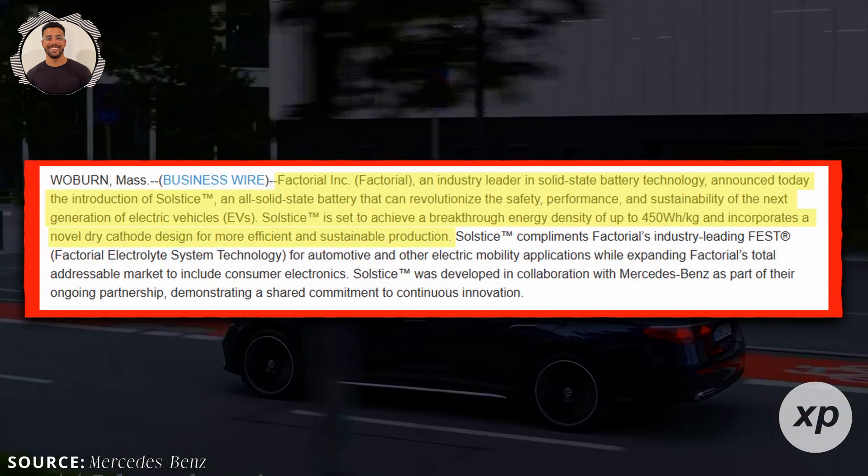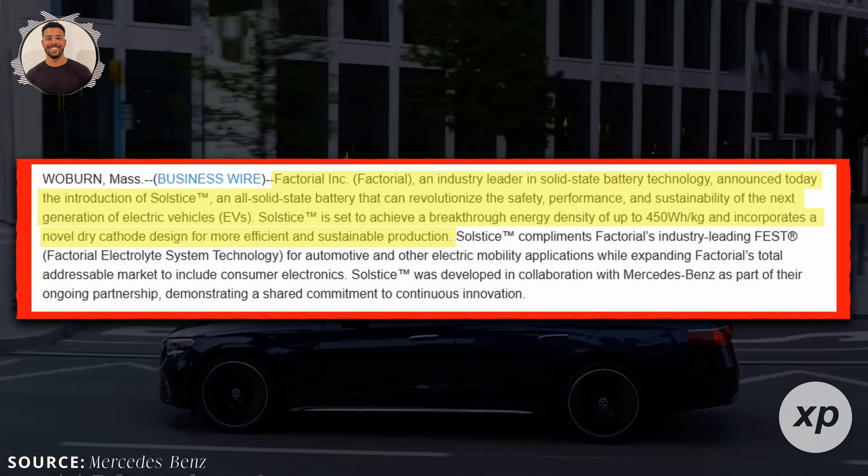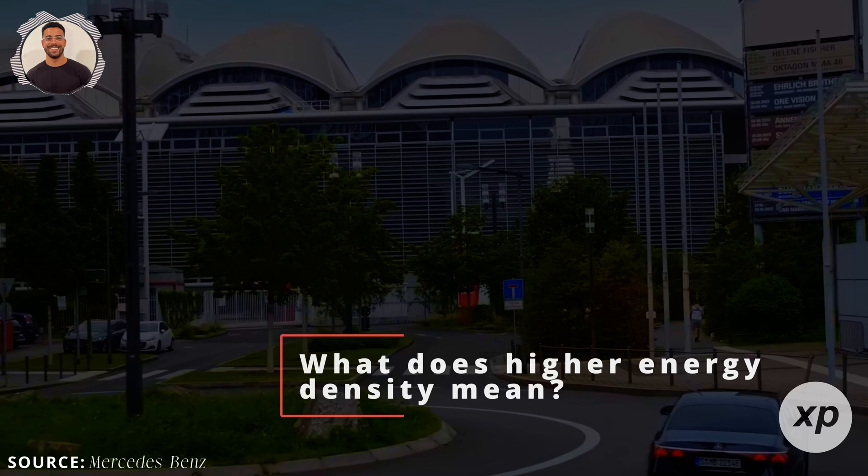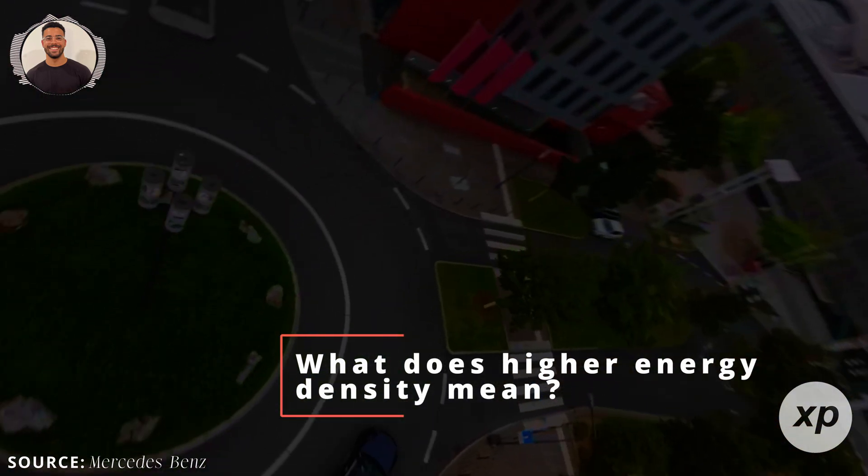Factorial says it can achieve an energy density of up to 450 watt-hours per kilogram, higher than most current EV batteries. What does higher energy density mean? Simply put, more miles per charge.